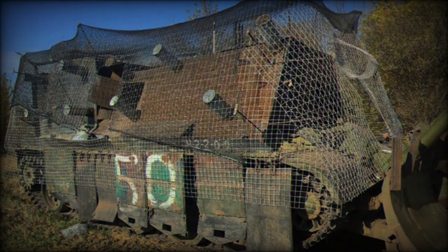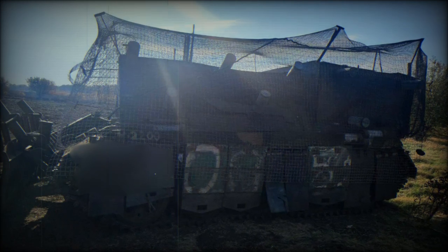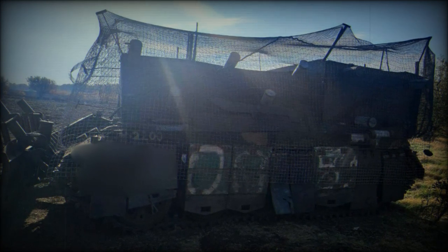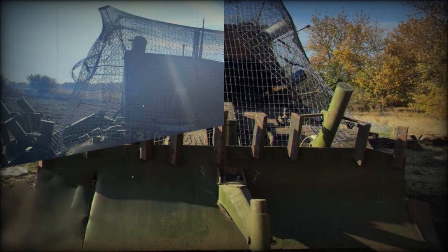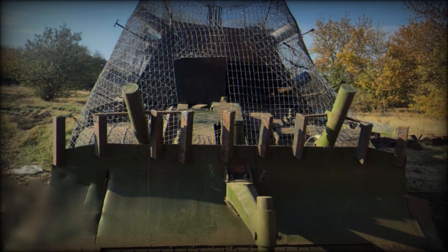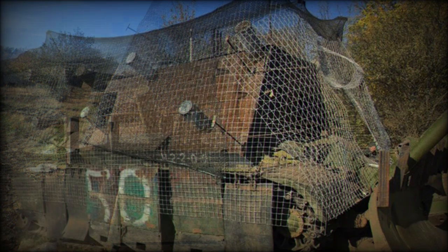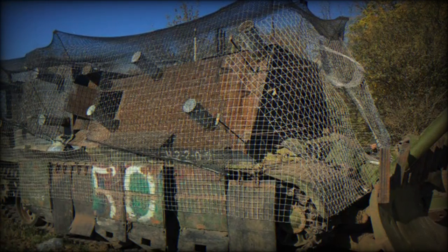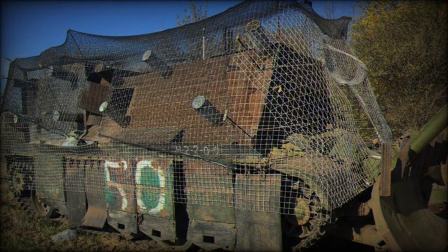The decision to convert T-62Ms into demining vehicles also reflects logistical constraints and the limited availability of specialized demining units within the Russian military. By utilizing the T-62M, which remains in substantial numbers, the military can implement a cost-effective solution that optimizes existing resources. This approach demonstrates a strategic pivot towards adapting current military assets to meet the challenges of asymmetric warfare.